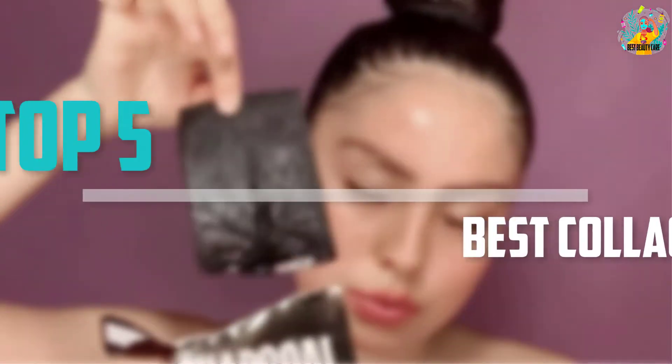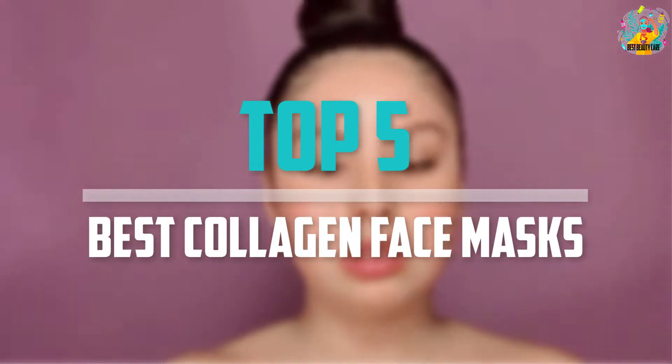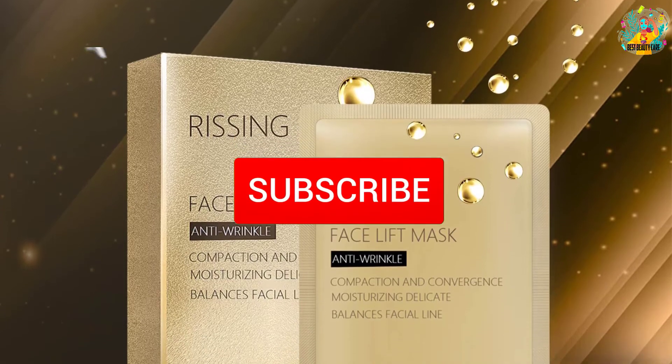Are you looking for the best collagen face masks in your budget? In today's video, we break down the top 5 best collagen face masks available on the market. This list is based on price, quality, durability, and more. To find out more information about these products, you can check out the description below, and make sure you subscribe for more reviews.